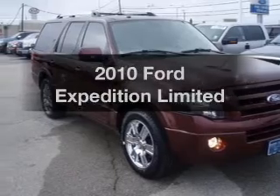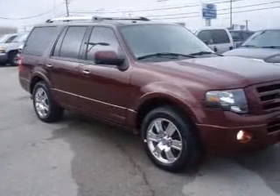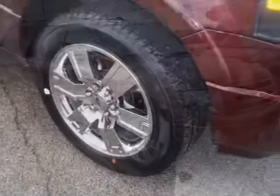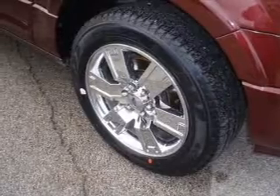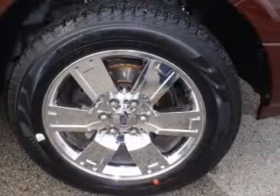Check out this 2010 Ford Expedition. This is the set of wheels you've been looking for, with a powerful eight-cylinder engine driven by a six-speed automatic transmission. You will appreciate the safety feature of anti-lock brakes. Power and reliability are a great combination — this vehicle has both.